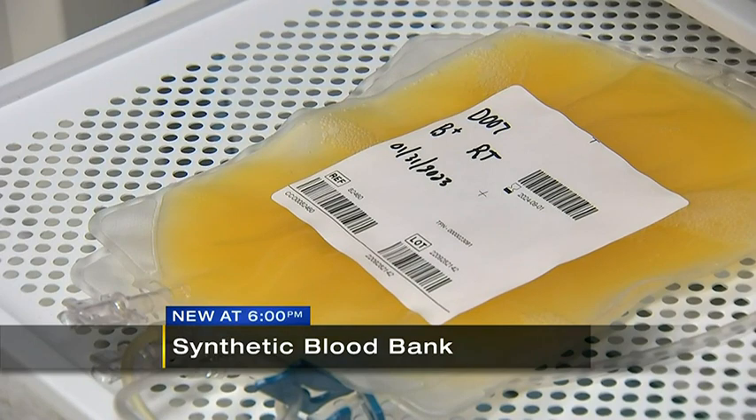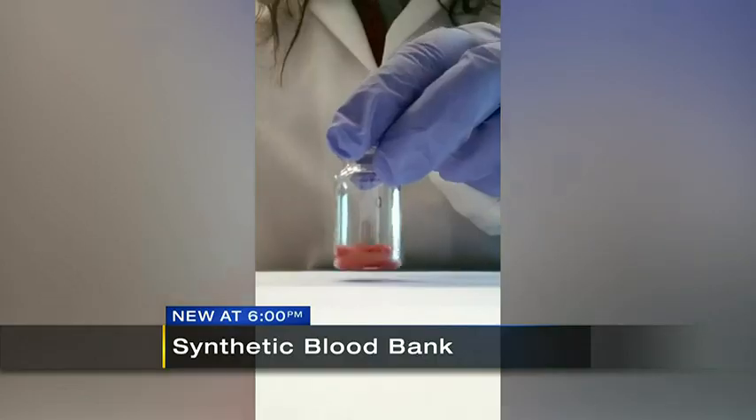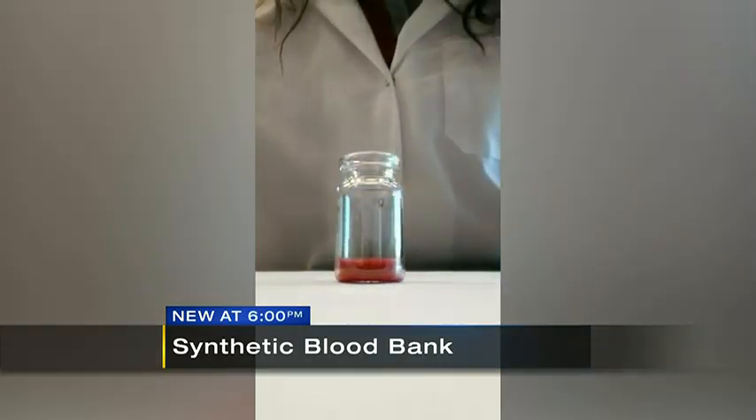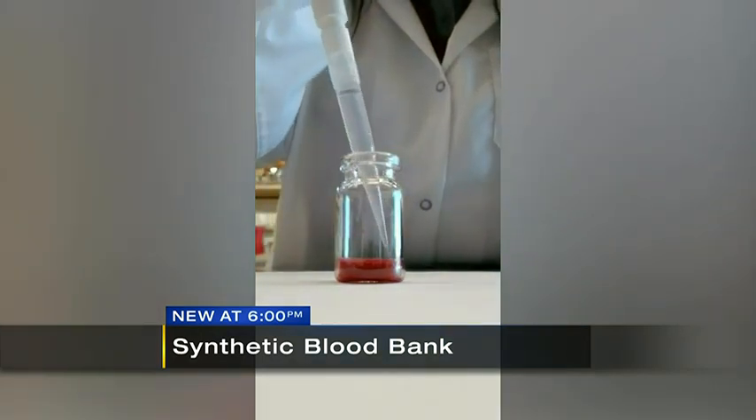That's where this $46.4 million project comes into play with a national team, including our three local doctors. It starts with creating a synthetic blood bank for animals, to start testing on animals if this dried blood substitute will even work. We're talking getting treatment to people pre-hospital as fast as possible — on the ambulance, on the battlefield. At the point of injury, you could reconstitute this dried product and give it to a bleeding person and save their life.